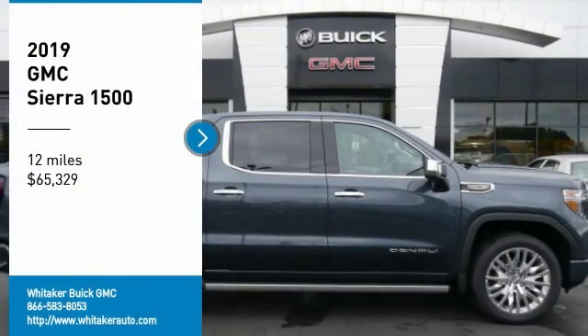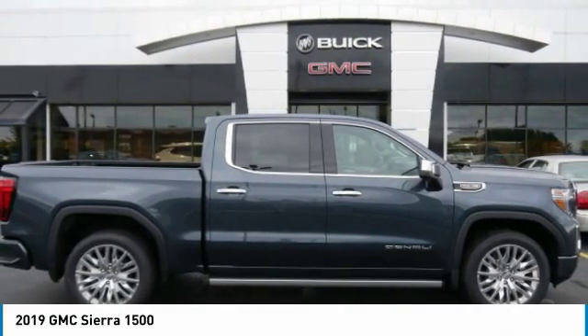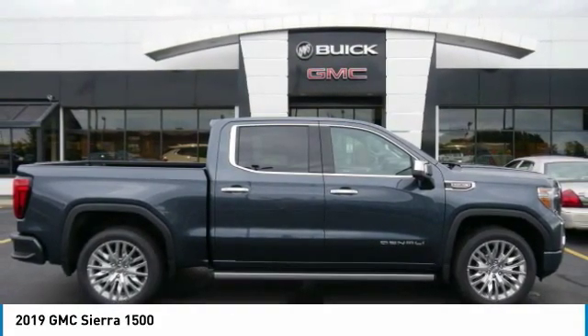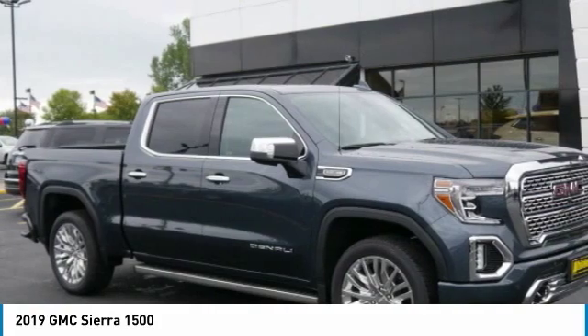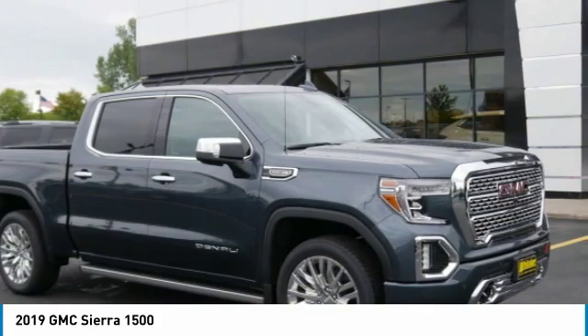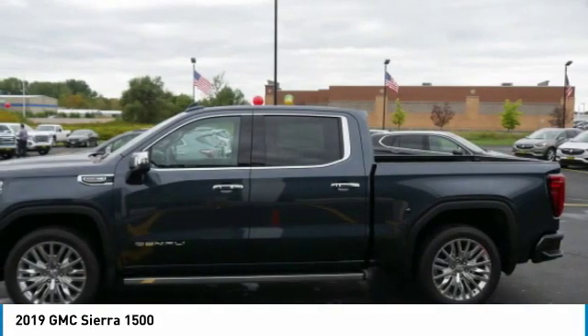ComTestDrive. The 2019 GMC Sierra 1500. The Sierra 1500 offers a 5-star frontal and side crash test rating and a combination of mechanics and aerodynamics that give it better conventional V8 fuel economy than any competitor.